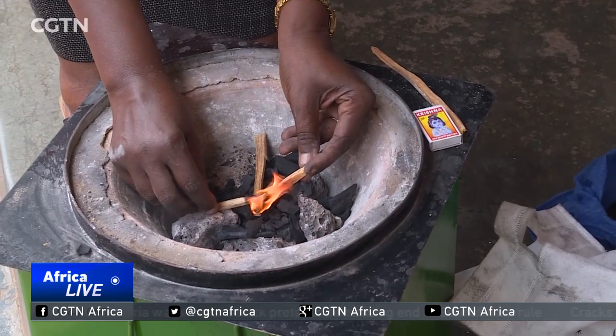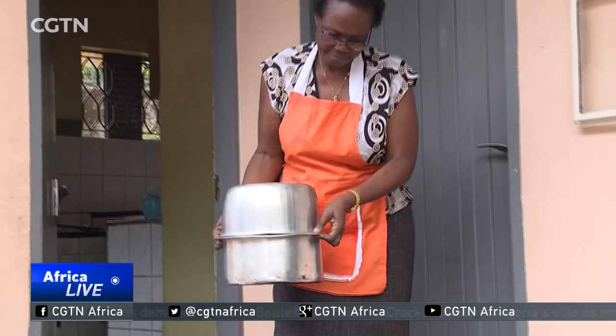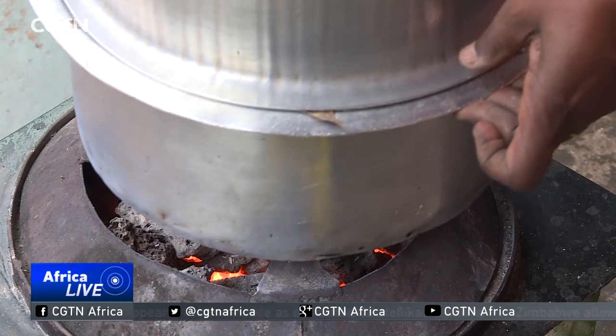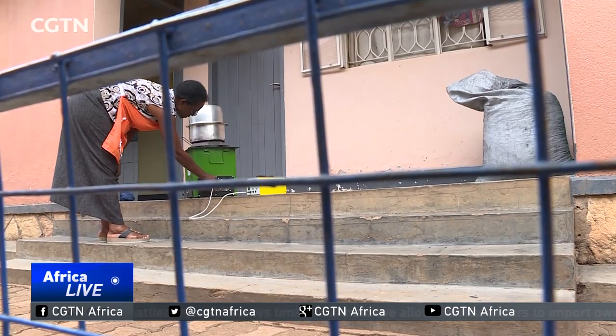Rebecca Chuanuka started using the eco stove four years ago. She's concerned about doing her part to save the environment for her children and grandchildren, and she's also concerned about saving money. She says: 'It is very economical — ever since then I've not bought any sack of charcoal, I just used the small particles of charcoal. And it is very fast, it's like a gas cooker.' It takes about 30 minutes for Chuanuka to prepare a meal on the eco stove, saving her 85% of the money she would have spent on charcoal.